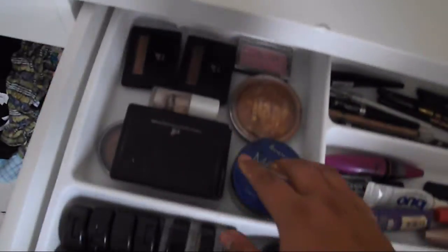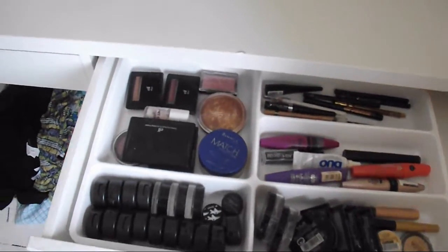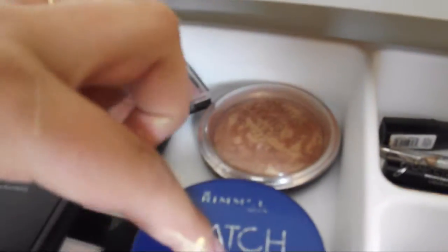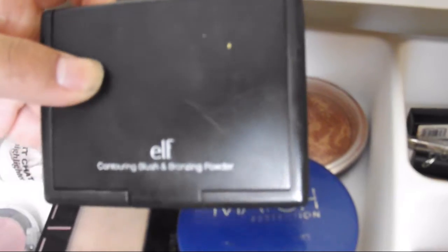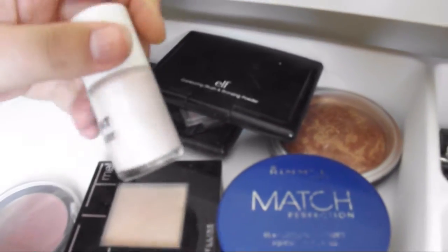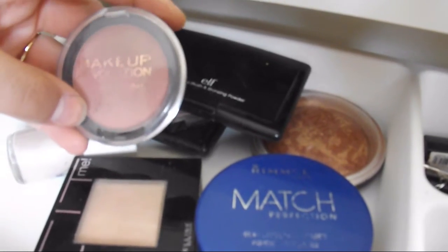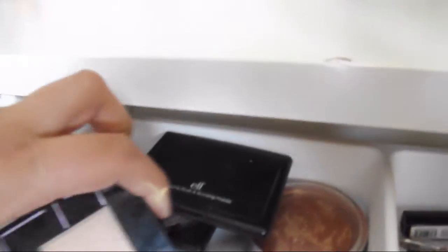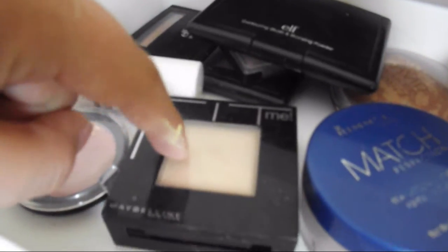Then into the eyes and other stuff in this big section - this is also an IKEA cutlery tray. We've got two ELF Blushers: one in Candid Coral and one in Berry Merry. We've got an MUA Blush, a Revolution Vivid Baked Bronzer, the Rimmel Match Perfection Powder, the ELF Contouring Blush and Bronzing Powder - which is a dupe for the NARS Laguna and Orgasm - a Chit Chat Highlighter I got from Poundland, and a Makeup Revolution Cream Blusher in Framboise Shape. And the Maybelline Fit Me Powder - I actually don't like this one; it's just too dark for me.